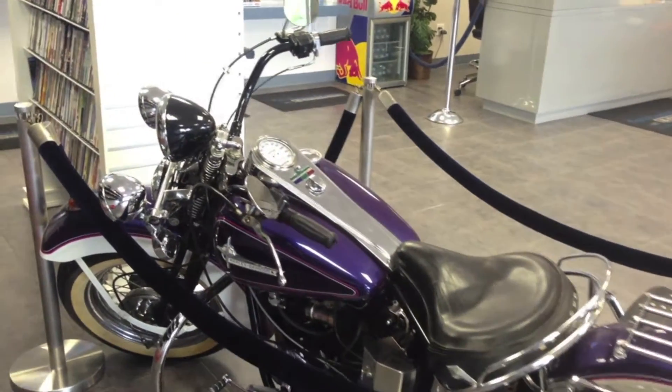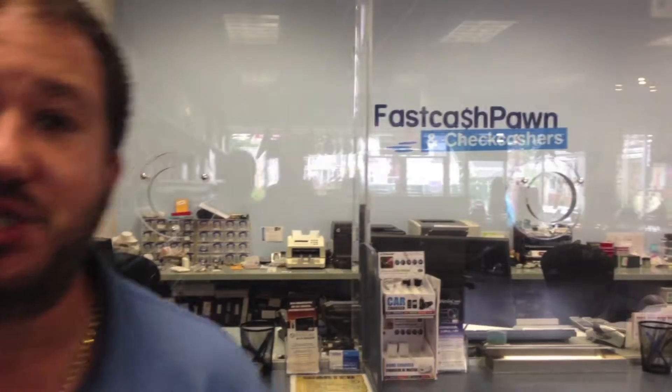We deal with laptops, motorcycles, vehicles, cars, boats. It's one-stop shopping here at Fast Cache Pawn and Check Cachers. Again, 848 Newport Ave, Pawtucket, Rhode Island. If you have any questions, feel free to call 401-722-1113. Thank you very much and have a great day.